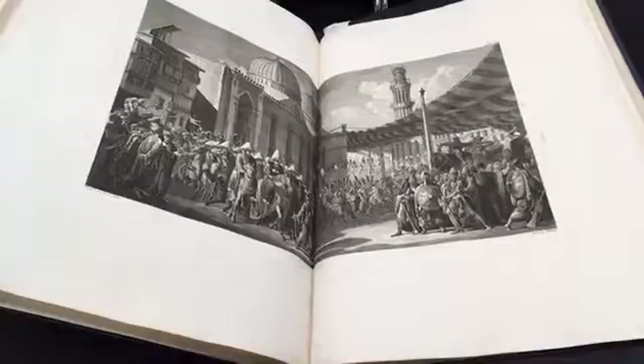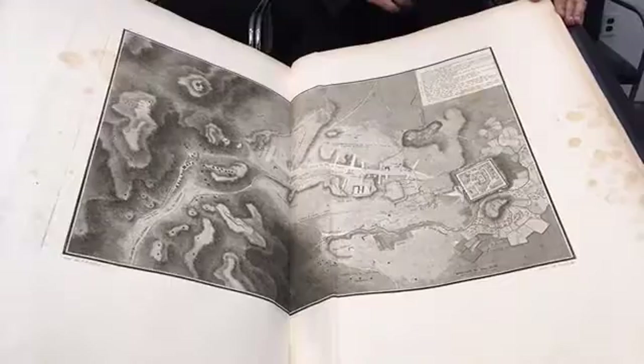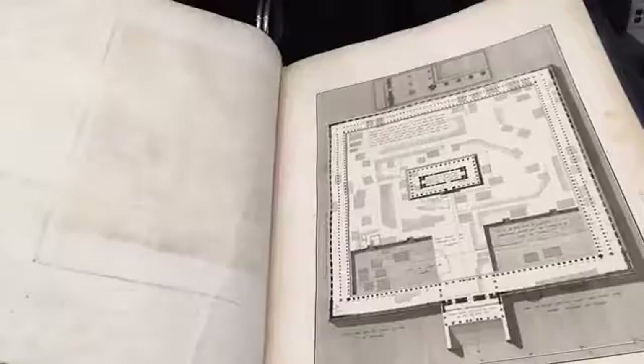The publication does exist in a number of libraries around the world, although it is very rare. What is different about this collection is that it is the production collection for that publication. So what we have here are the plates themselves, and I can flip through a few of these to show you different, perhaps familiar images from the exhibition.